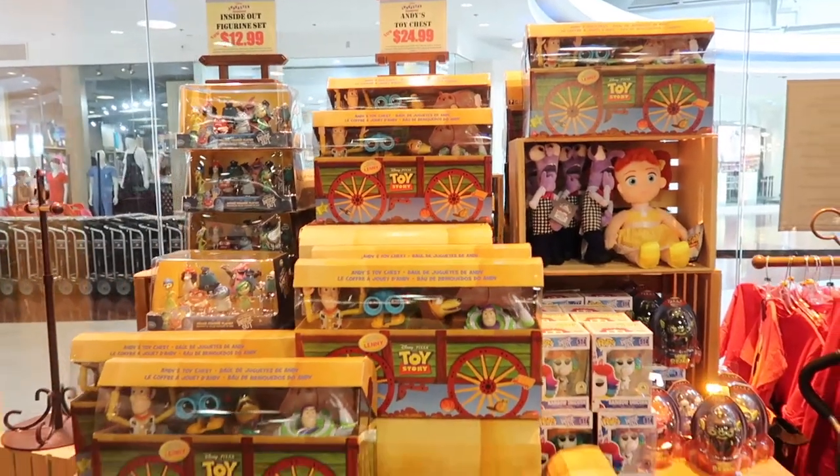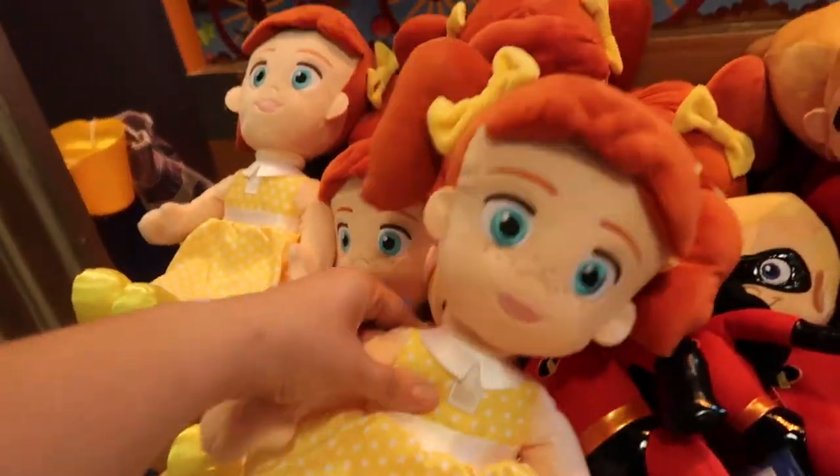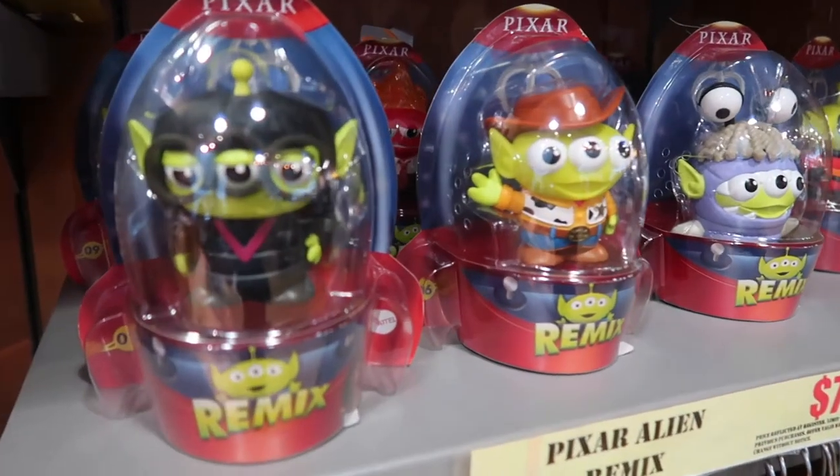They have a whole Toy Story section here. And I'm surprised to see this Gabby Gabby doll — I haven't seen her anywhere, and she is only $10. These little aliens are only $8 and they are so cute.